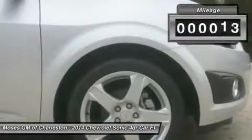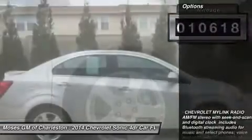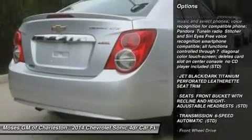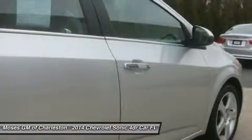Imagine yourself behind the wheel of this good-looking 2014 Chevrolet Sonic. There aren't any used vehicles more reliable than a Chevrolet, unless it's a Chevrolet with low mileage like this 2014 Sonic.